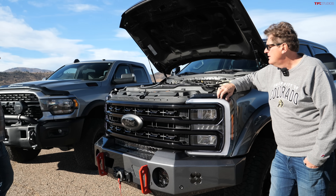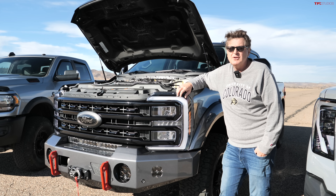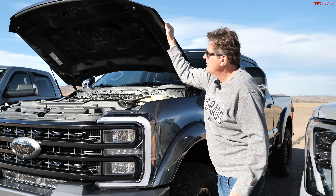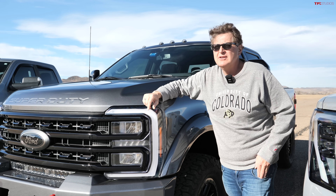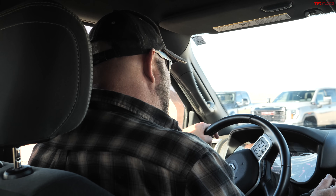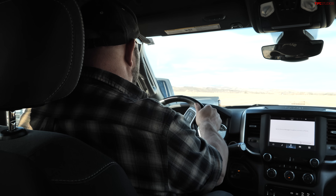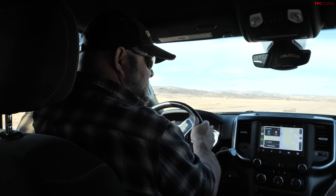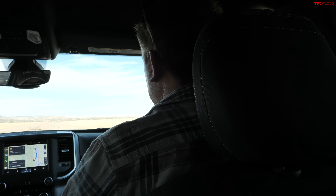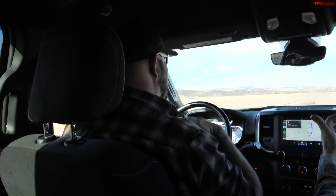Before the full testing program, there's a special guest reviewer — Nathan — sitting behind the wheel of the RAM for a brief drive and quick comparison between the three trucks. Nathan jokes that the hosts needed someone with far more gravitas for this segment. Pulling away, there's a noticeable turbo lag with the Cummins before it pulls like a freight train.